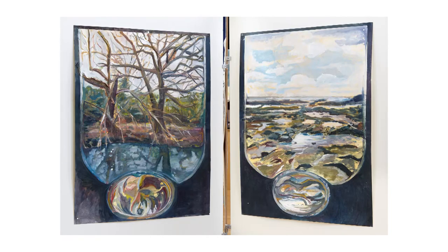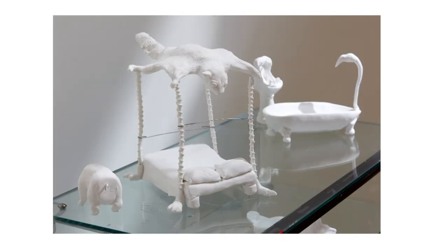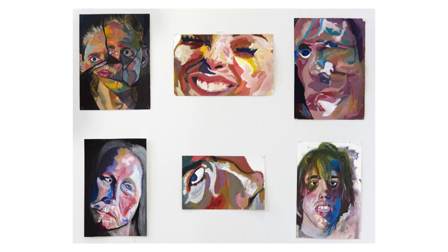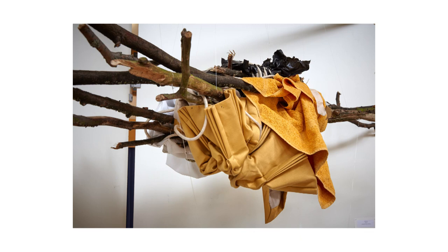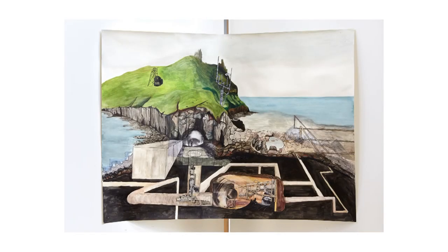We love to showcase our pupils' creativity and are always seeking new opportunities to display their work in school and beyond. Our sixth-form artwork has been displayed annually at a prestigious gallery in Chelsea, and two of our sixth-form students have been selected to exhibit as part of the Royal Academy Young Artists exhibition.